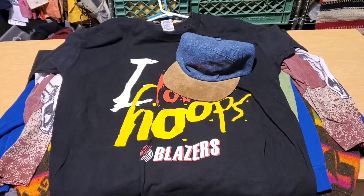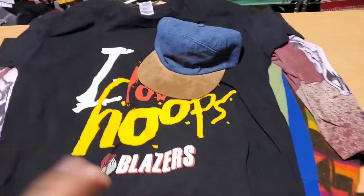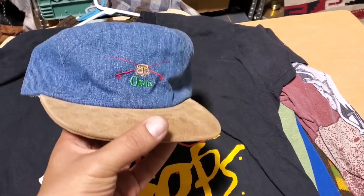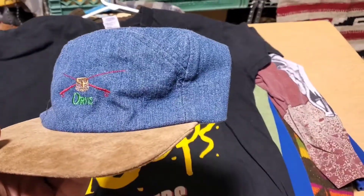There's a stack of clothes leaving the shop today. The first is this Orvis denim hat with the leather bill — that sold for $25. I took an offer on it.